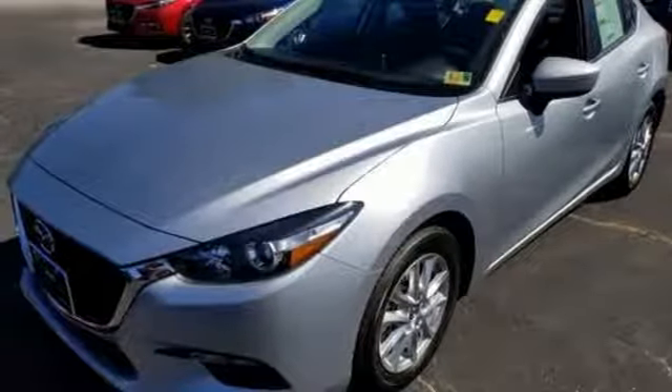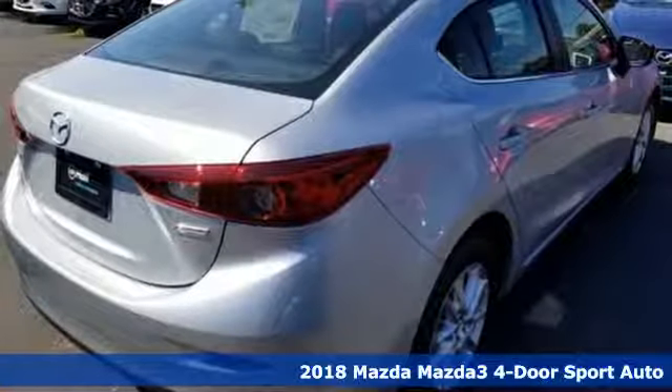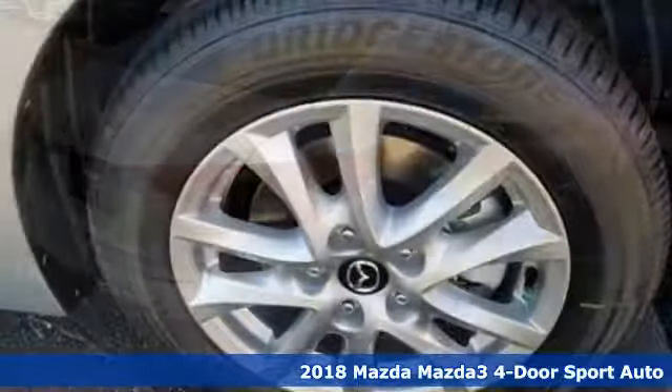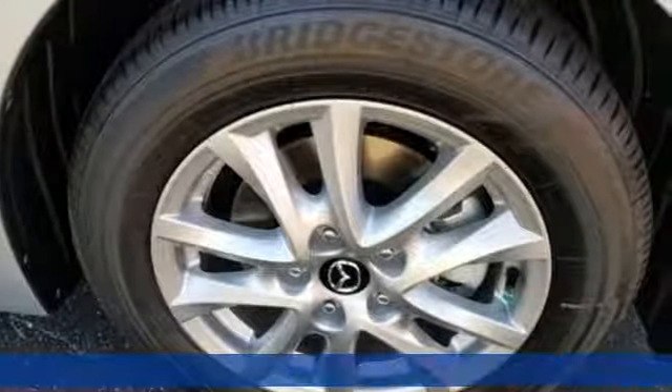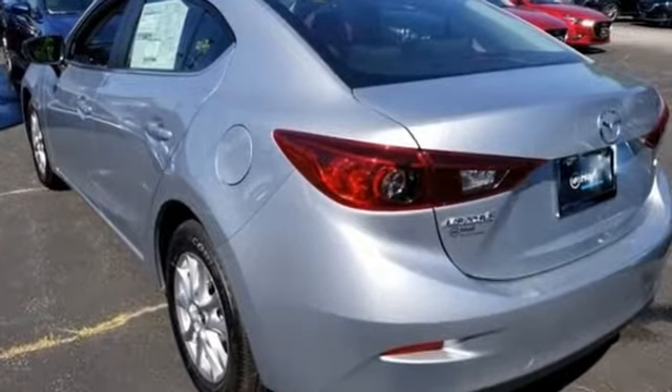It's a new 2018 Mazda 3 4-door. Smart, charming, fun, beautiful. This Mazda 3 has so many things, it's hard to believe it's still a compact sedan. You'll look forward to every drive with features like these.